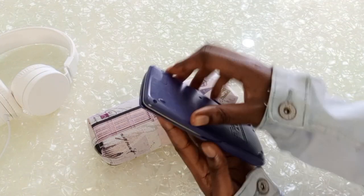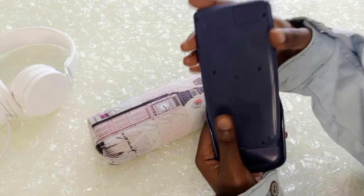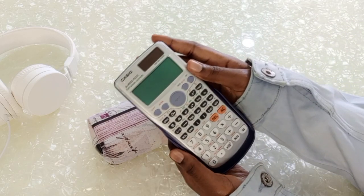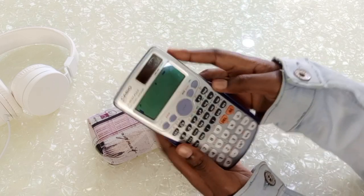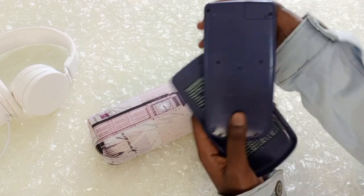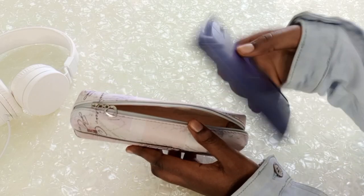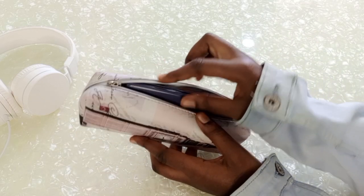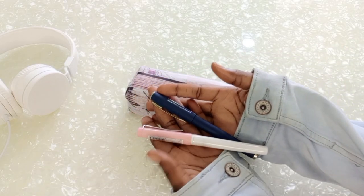The first item in my pencil case is my Casio calculator. I'm a STEM student so this is very important. I use it to calculate a lot of things in class, and I take it to every single class because I'll be doing a lot of calculations. So yeah, this is the very first thing in my pencil case.